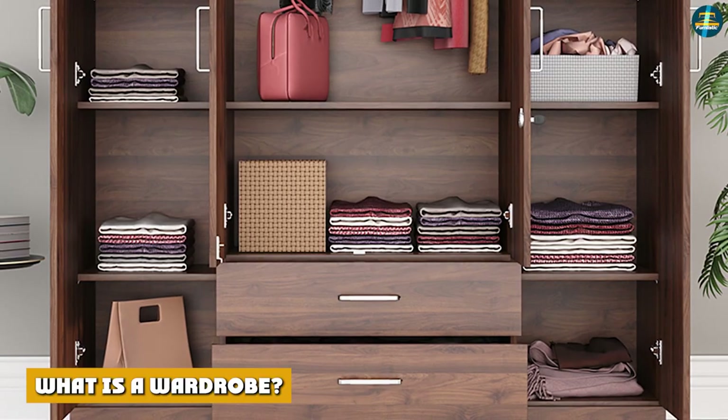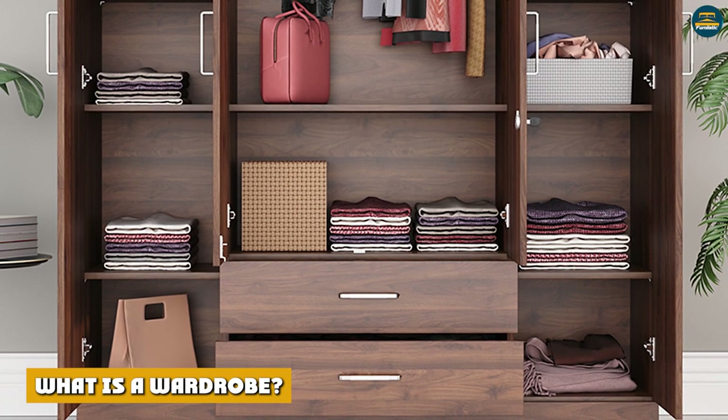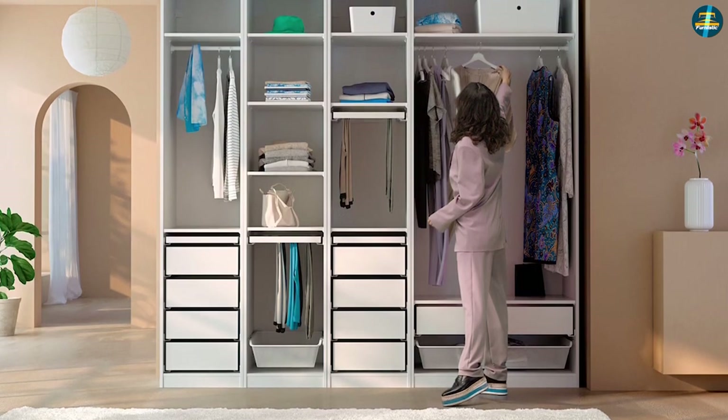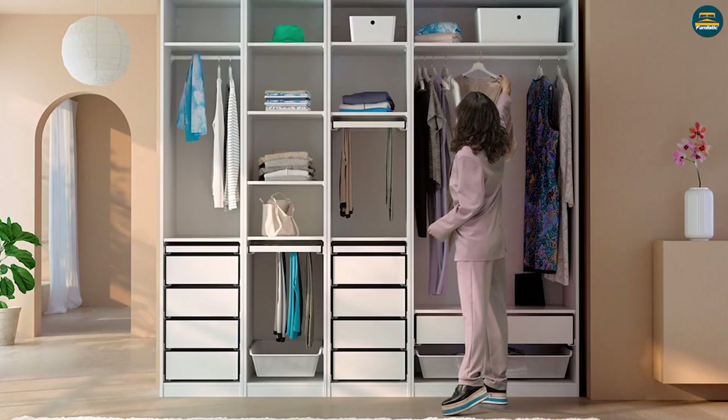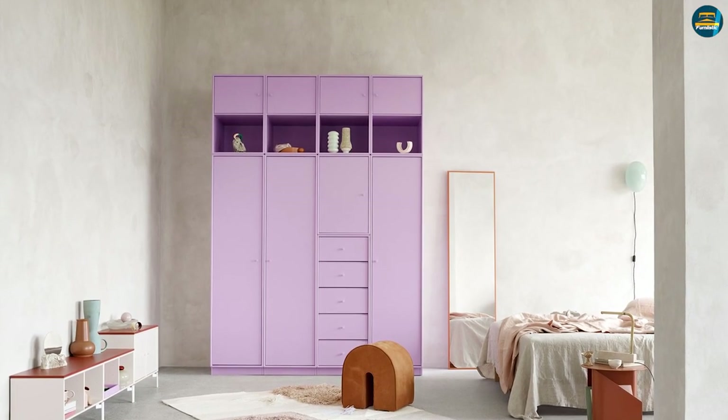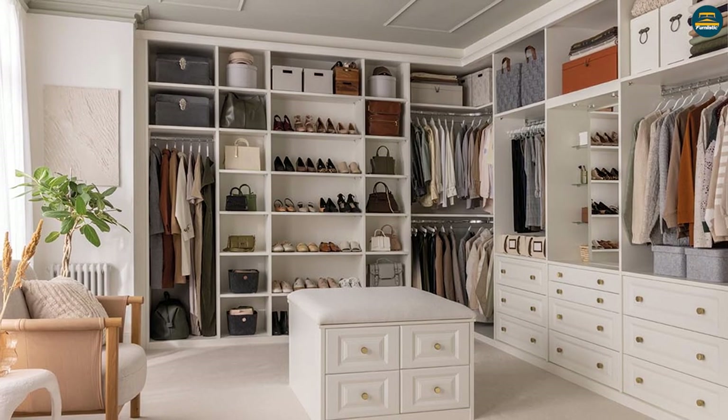What is a wardrobe? You may have heard a wardrobe referred to as an armoire, a chest, or a cabinet. A wardrobe is a storage solution that includes both drawers and an area to hang clothing behind doors. Wardrobes differ from dressers in this key aspect: they provide hanging and folding storage in one place.